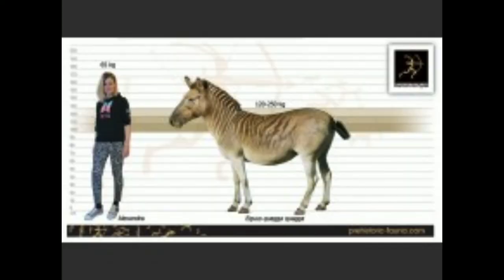They were once found in great numbers in the Karoo of Cape Province in the southern part of Orange Free State in South Africa. The Quagga is an interesting creature, and I hope you guys enjoyed learning about it.